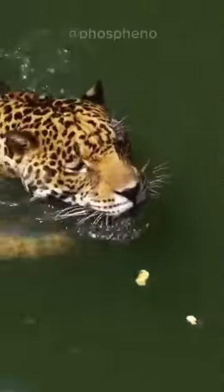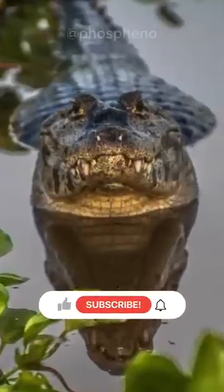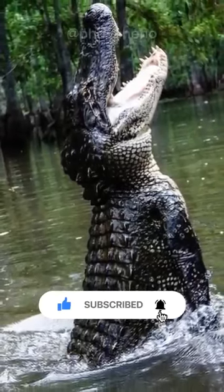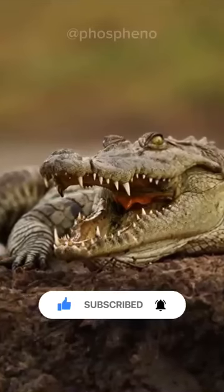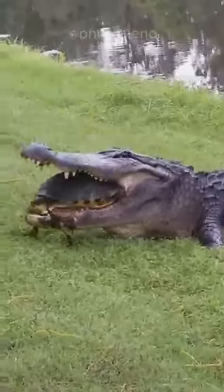Jaguars can swim and even dive, but the giant cats don't just use this to catch fish. They share their habitat with another super predator. The caiman is an ancient reptile that is terrifying in and around the water. Its thick, plate-covered skin makes it almost impenetrable, and that huge mouth won't let go of even the most stubborn prey.